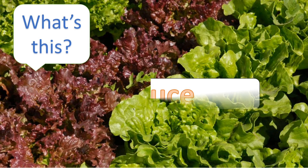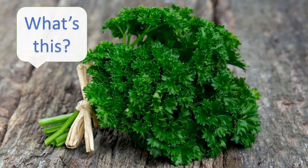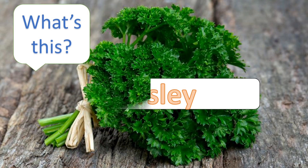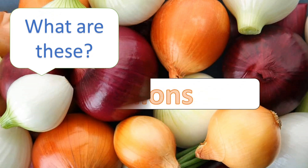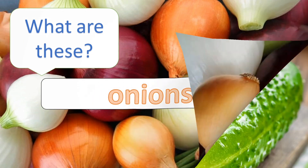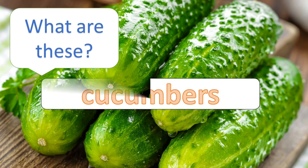What's this? Lettuce. What's this? Parsley. What are these? Onions. What are these? Cucumbers.